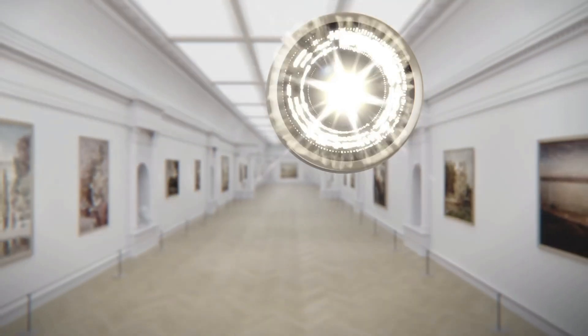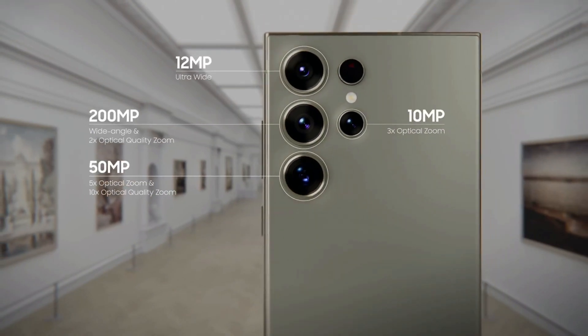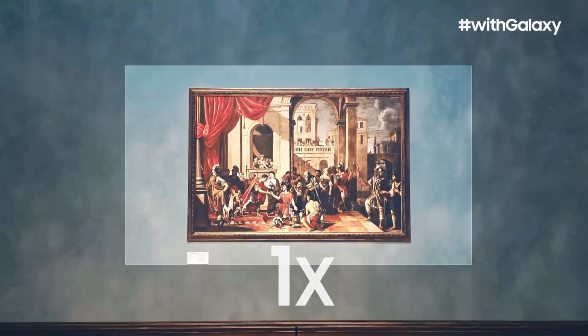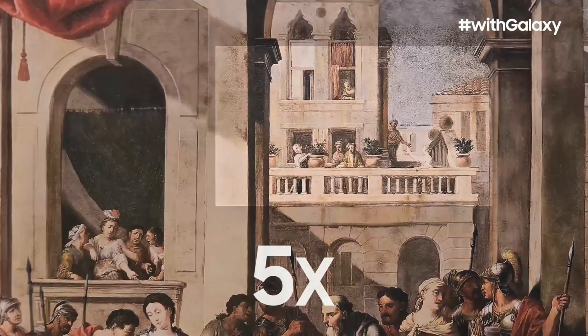But wait, there's more. Shooting at 5x in 8K gives you an insane level of detail at a high zoom range. You can either showcase a super detailed 5x video, or take it beyond 5x and still have enough detail for a crisp 4K video. It's like having your own zoom superpower.